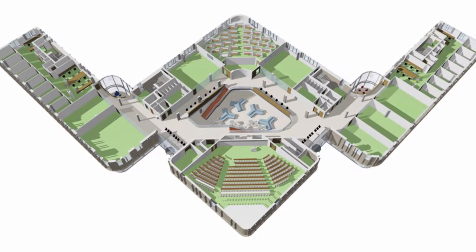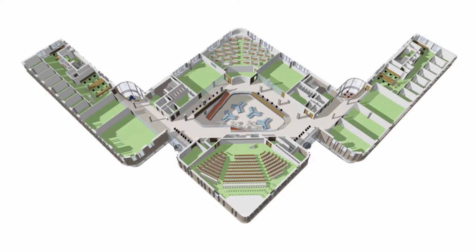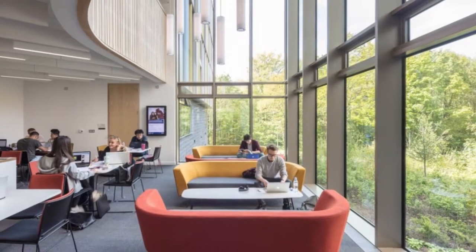It was one of the earlier projects that we used ARCHICAD on, so in some ways we were getting to grips with ARCHICAD, but we found as we moved through the stages towards construction we were becoming more and more fluent with how to use it as this fantastic communication device.